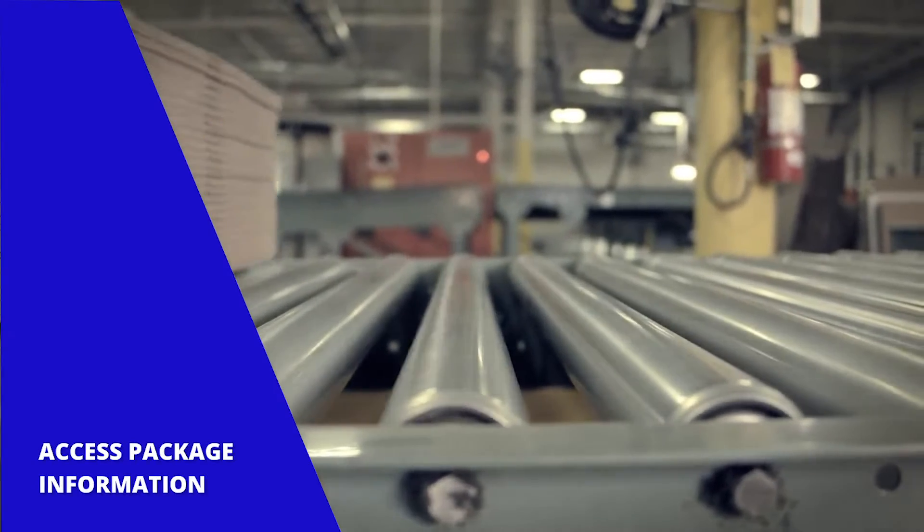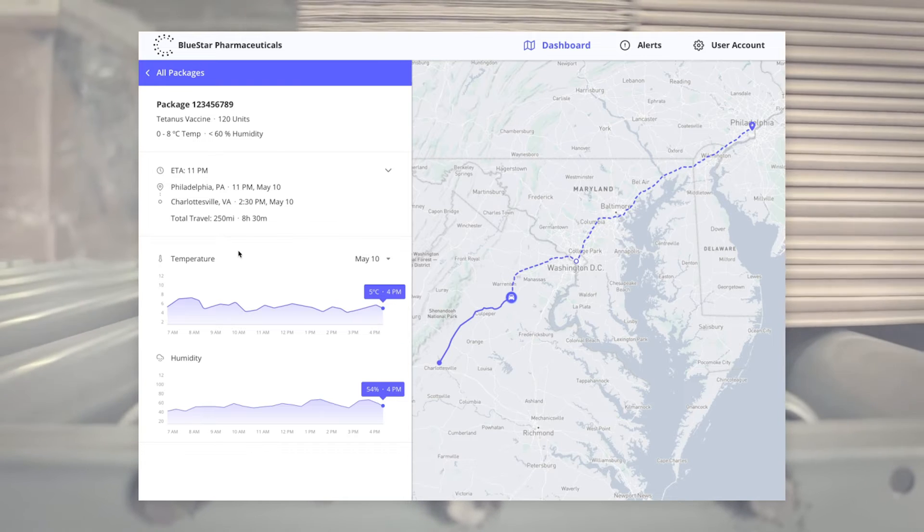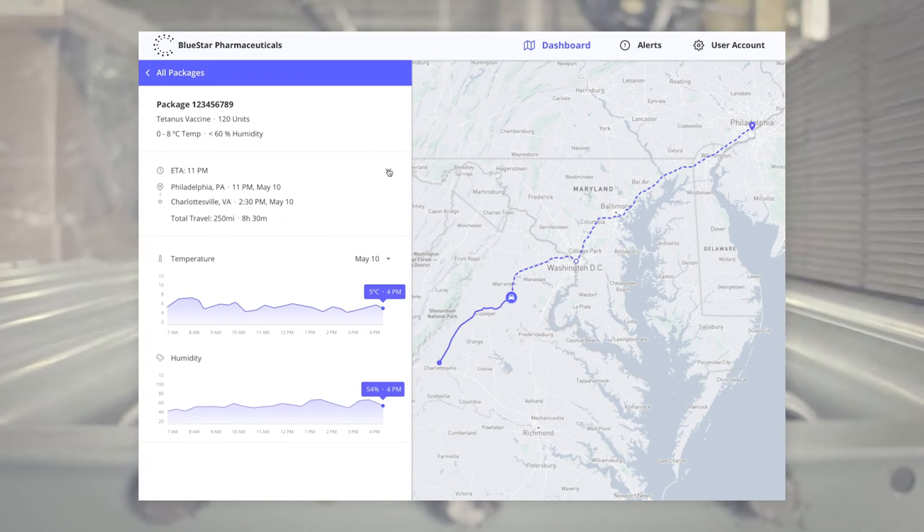The administrator can guarantee the integrity of perishable shipments by ensuring appropriate temperature and humidity conditions are met throughout a package's transit.